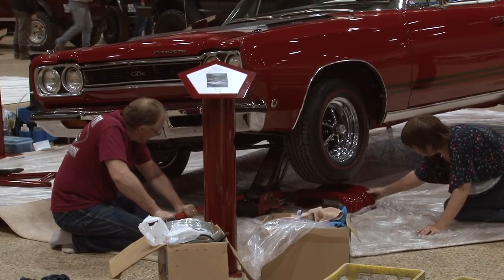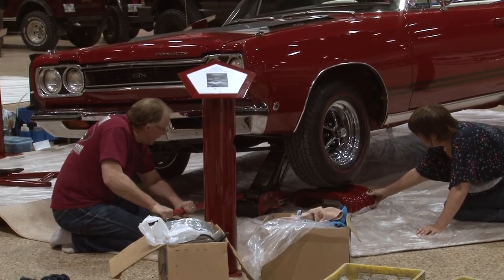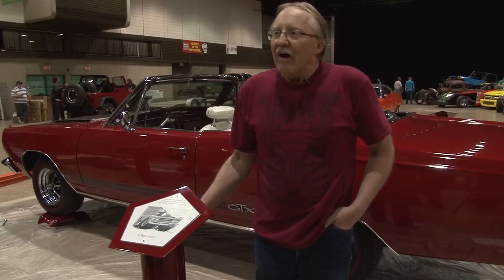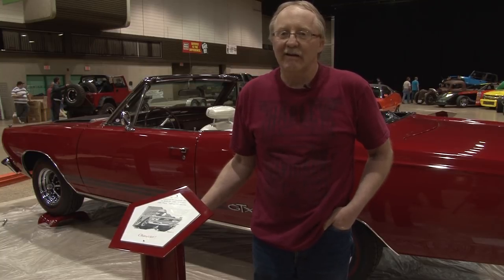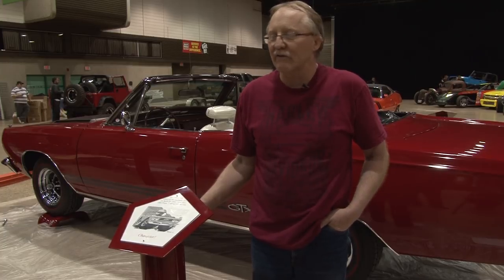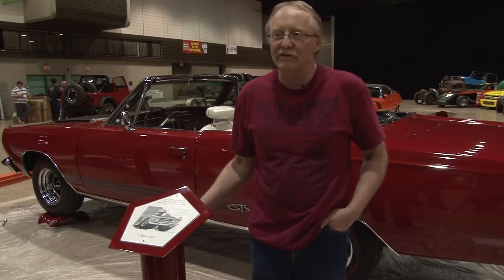Ken Miller and his wife Janet are jacking up their 1968 Plymouth GTX, getting ready to showcase a year of hard work. You take an old car all to pieces and spend oodles of hours restoring the thing, putting it all back together. Coming to an event like this is kind of the capstone of the project.